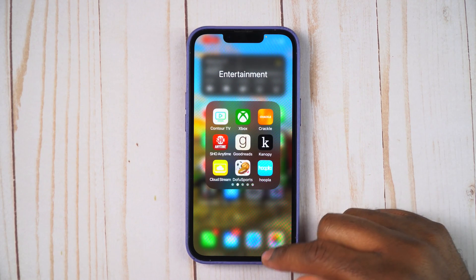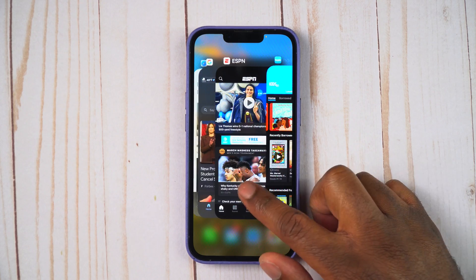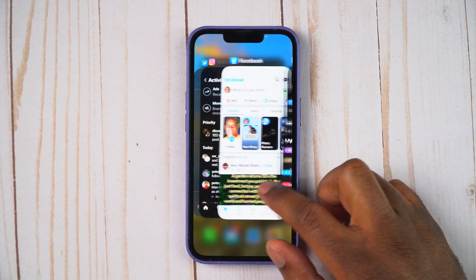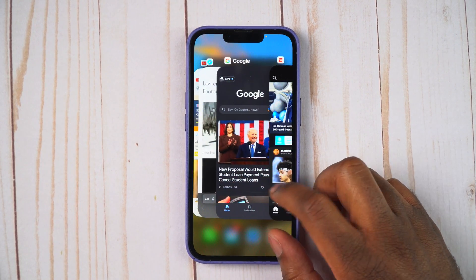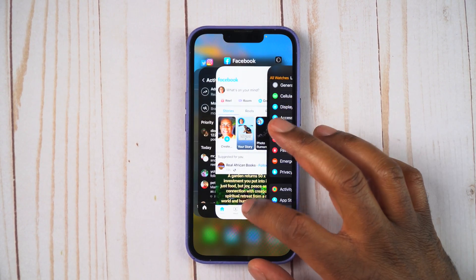If you swipe up from the bottom and just hold it for a second, you'll see you're going to get a list of all of your recently opened apps. And if you want to go ahead and get rid of these and close them out, the way you do it on an iPhone is simply swipe up. That's it.